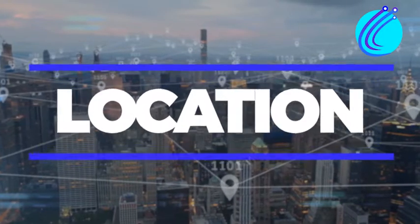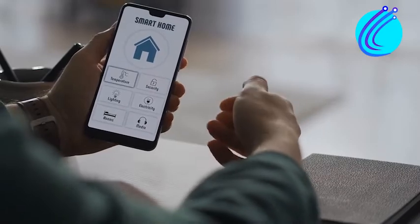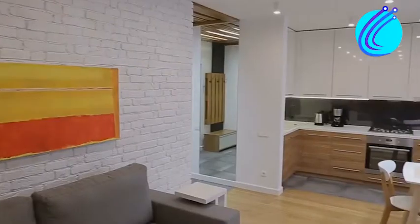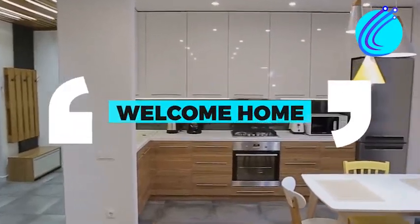Number 2: Location. Alexa can track your whereabouts via the Alexa app on your smartphone and know when you go home or leave. The smart thermostat, lights, and music can all be set to turn on when you enter the house and off when you leave, as part of a convenient welcome home routine.